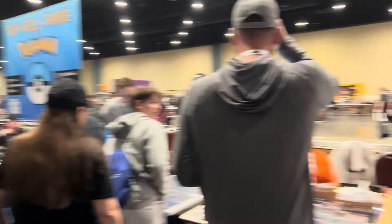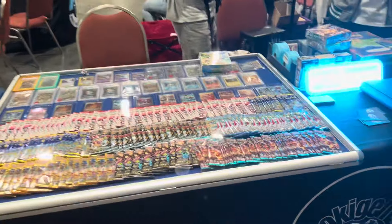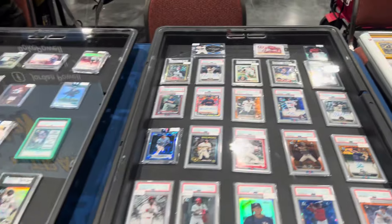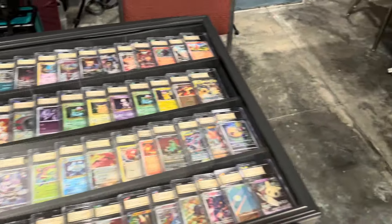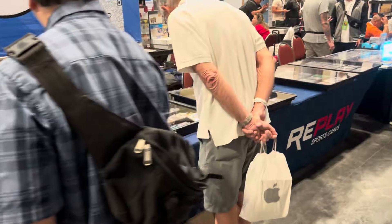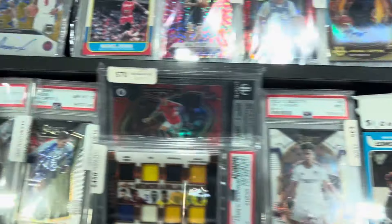I'm going to go ahead and take another walk down. Let's see what we got in some of these cases. There's a lot of people here, a lot of modern stuff all over. Got a lot of Pokemon, some great Pokemon stuff over here. There's Pokejams here. All this side is Pokemon. I'm going to try to focus a little more on some of the vintage stuff more than anything. Let's take a look at some of these tables that have some vintage.